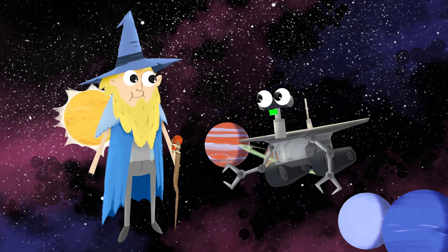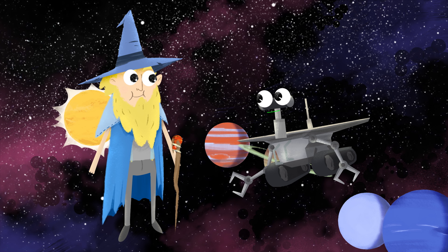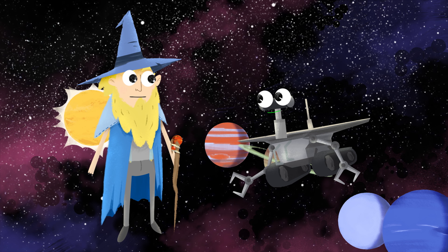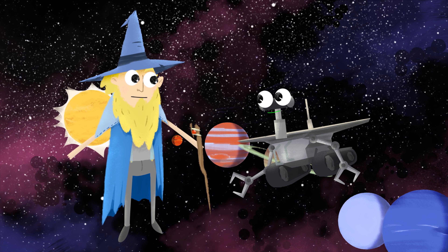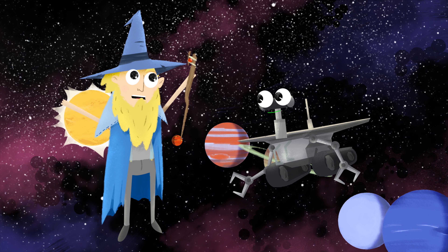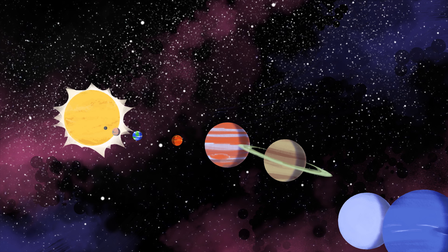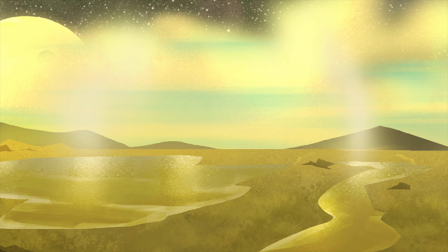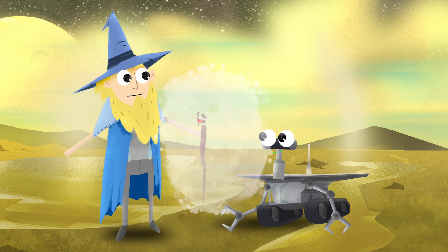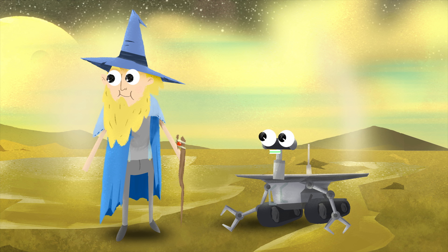Well, Rover. To find out where you're from, where should we go next? The next closest planet is Venus. That seems like the most logical choice. But due to the intense atmosphere, I suggest we magic there so we don't burn up on entry. Burn up? I don't want to do that. Magic it is. To Venus we must transport!